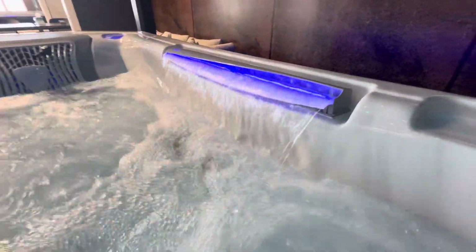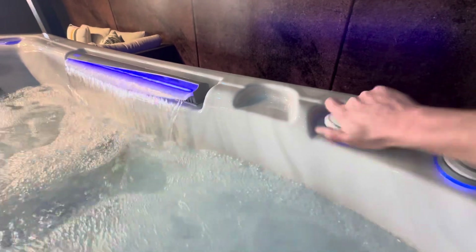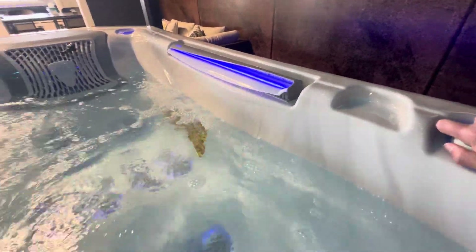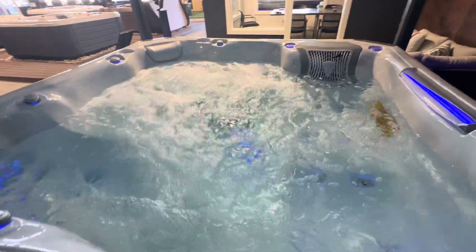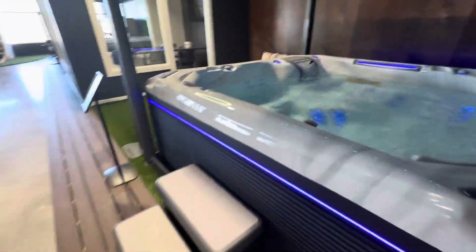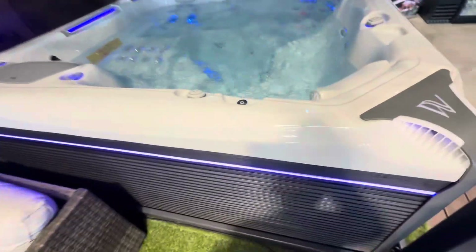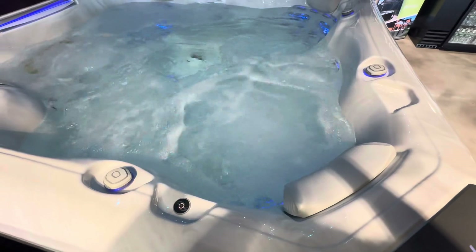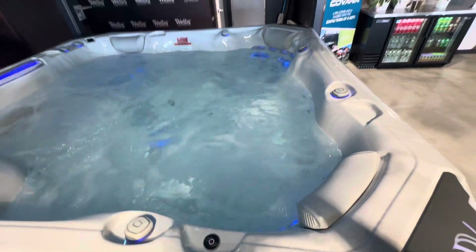And look at this waterfall. Beautiful — with the LED light. Of course, you can control it right here if you choose. Turn that off. The diverter is still moving the power around. So the other cool thing is that if you're sitting over here and you want to turn on the pumps but you don't want to have to go all the way over to the touchpad, you have your own control button right there. Fountain jets, of course — take a look at that. And then you can turn it off from right there too.